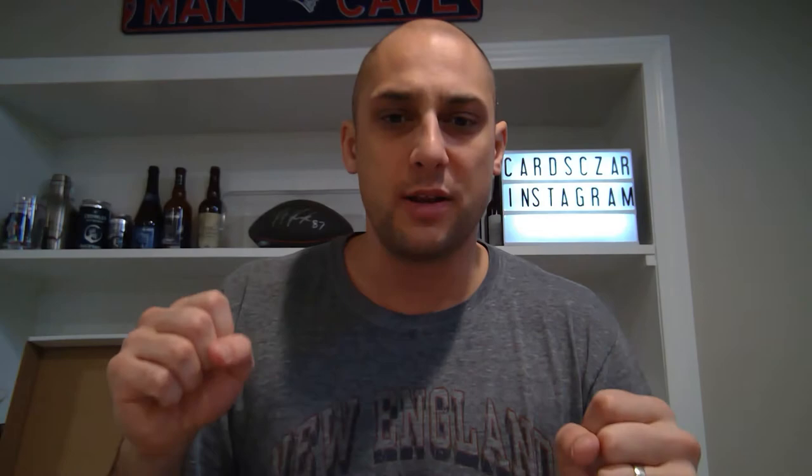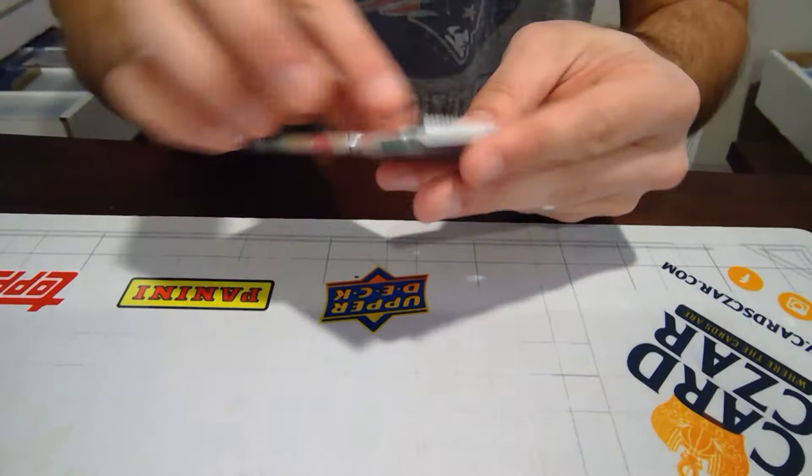They are a local card shop over in Indianapolis. I follow them on Instagram. I believe that their Instagram handle is at BallCardExchange. So let's get right into it. We're going to start off with baseball, go basketball, and finish with football. Without further ado, here is the Brothers in Cards Pack Plus program.